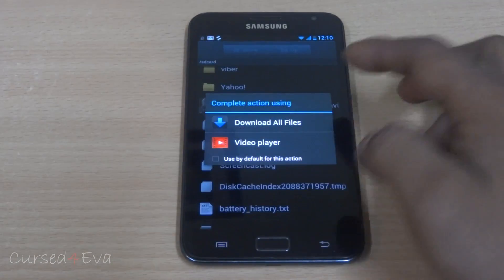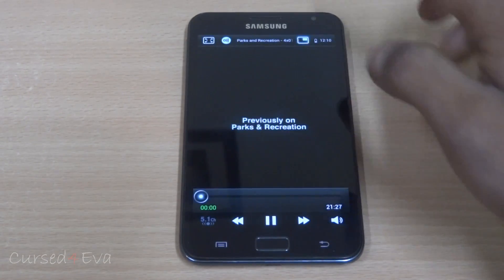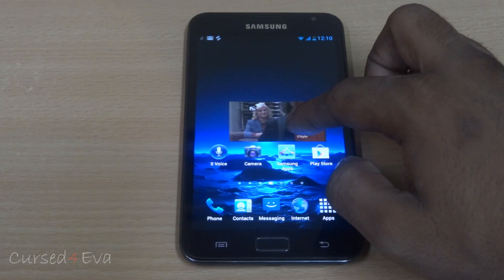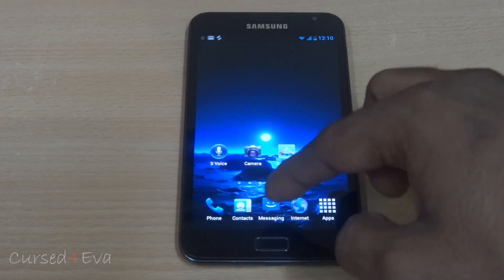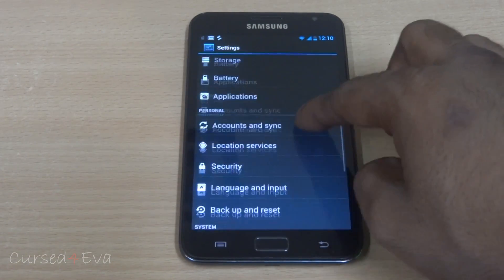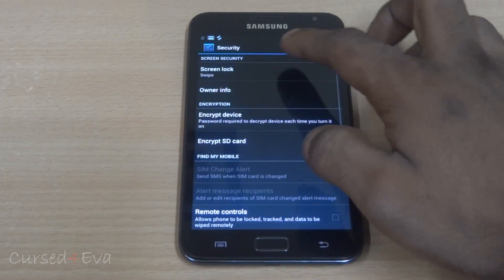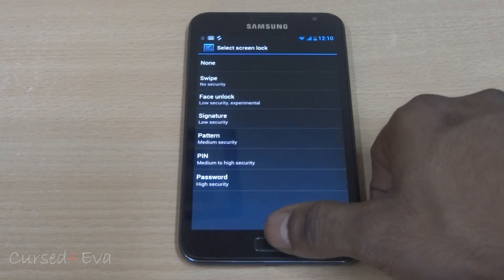The 4.0.4 pop-up player works with no issues — that's the pop-up player working pretty well. Your signature unlock is also present and face unlock works as well. Going into Settings, Security, and Screen Lock, you've got signature and face unlock — all the options are there.